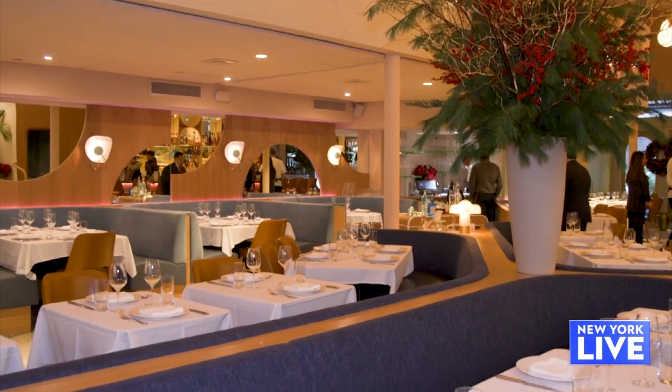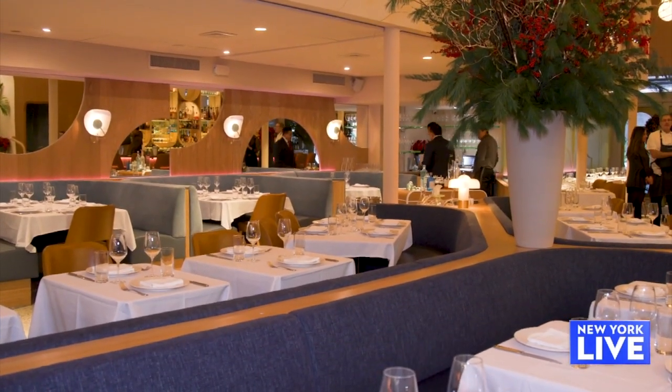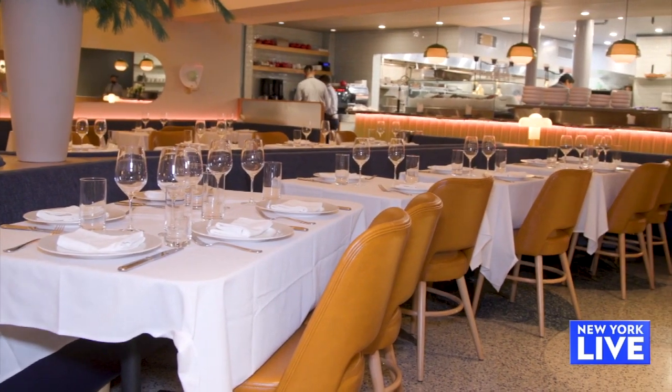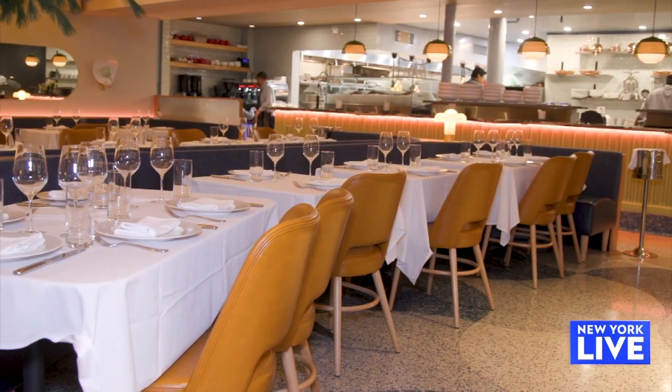So you have really large tables and booths — good for groups? Great for groups. We have a private space on the mezzanine, a private bar for 30 people. On the top floor we have a 120-seat private space.